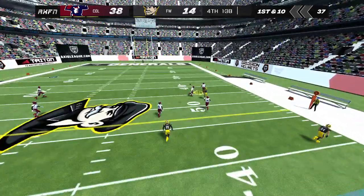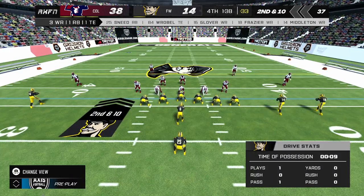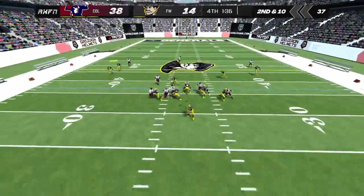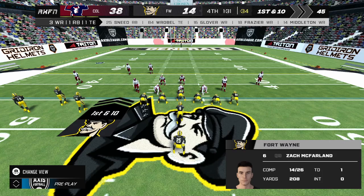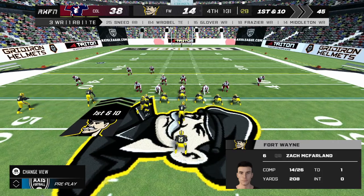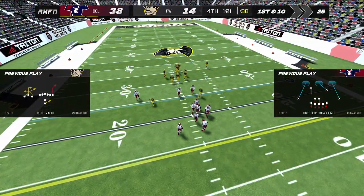He drops back, throws the ball — incomplete. He drops back, sets up and throws along the sideline. The home team calls their last timeout — that'll give them a fresh set of downs. He makes the throw and he's stopped at the 25-yard line — good enough for a first down.